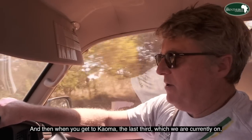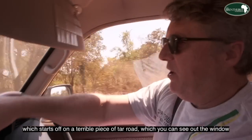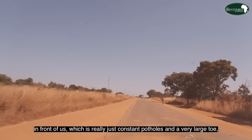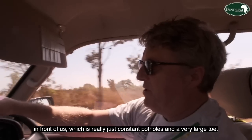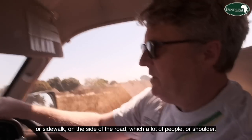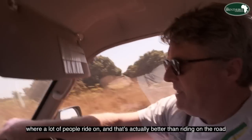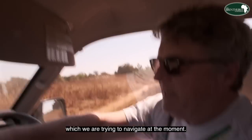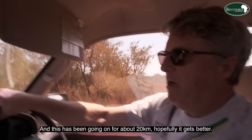When you get to Cahoma, the last third — which we are currently on — starts off on a terrible piece of tar road, which you can see out the window in front of us. It is really just constant potholes, with a very large dirt shoulder on the side of the road where a lot of people ride, which is actually better than riding on the road itself. This has been going on for about 20 kilometers, and hopefully it gets better.